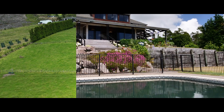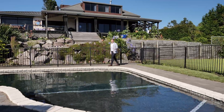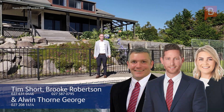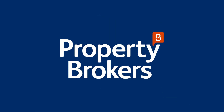The current owners have given clear instruction — make no doubt, this property is not to be missed. Set to sell, beautiful lifestyle properties of this calibre don't come up often. We're looking forward to seeing you at this weekend's Open Home.